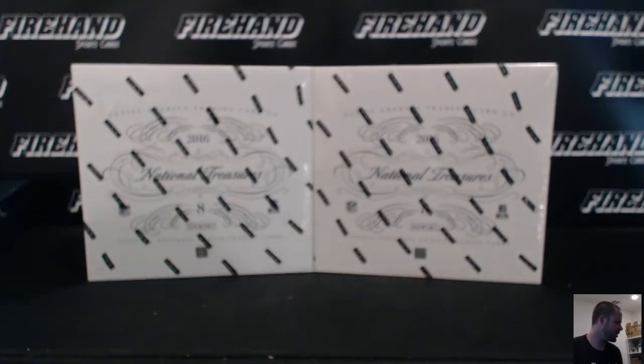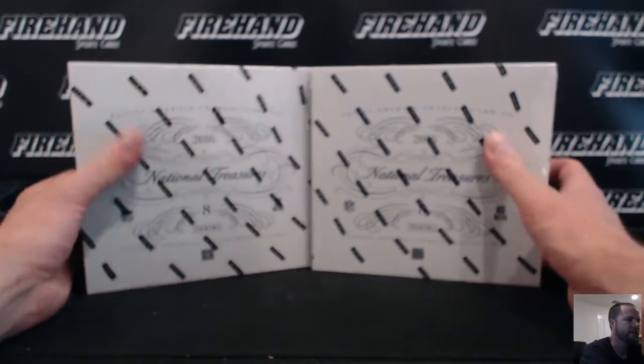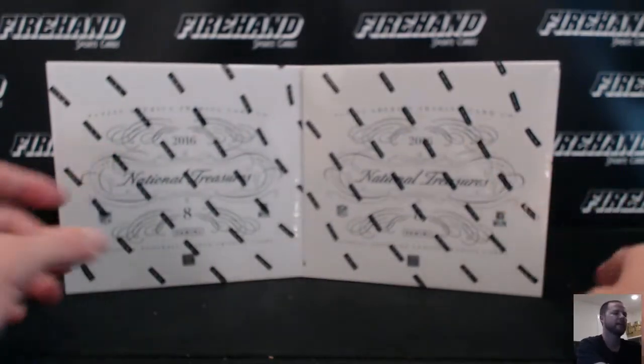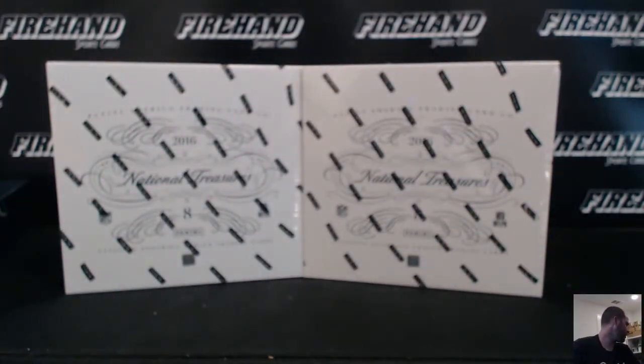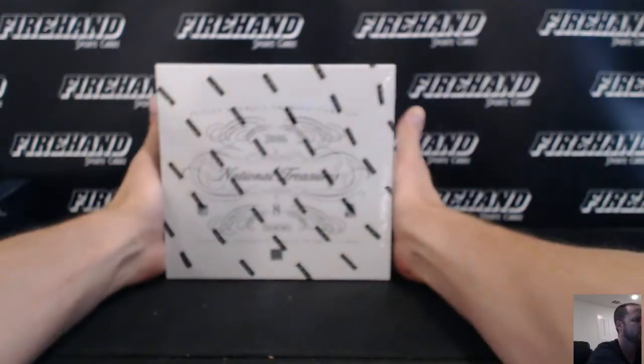Alright guys, here we go. 2016 National Treasures Football single box pick your teams, number 15. Only two boxes left in the case. If I roll an odd number we'll break one on the left; if I roll an even number we'll break one on the right. Here we go. Three.